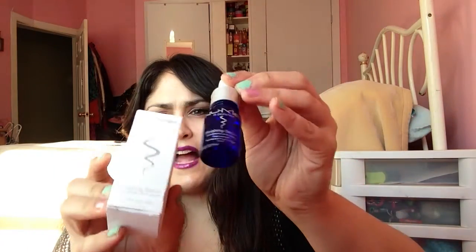Let's start with what I got. I got the Noom Finishing Serum. I actually received this from another subscription a while ago, so it's not new to me. It's not a terrible product — it conditions and seals your hair with a light, greaseless, humidity-resistant formula that delivers a slight glossy finish and protects your hair from environmental and physical stress. Pretty much, it just keeps your hair looking great.